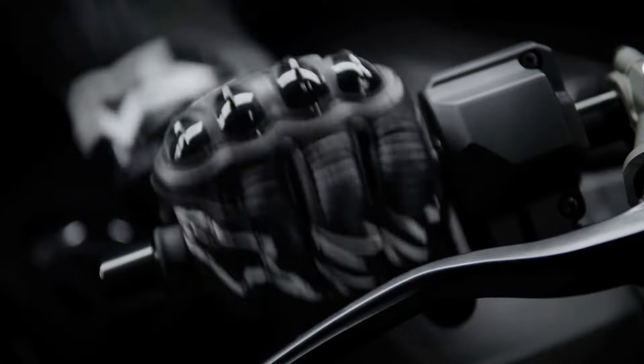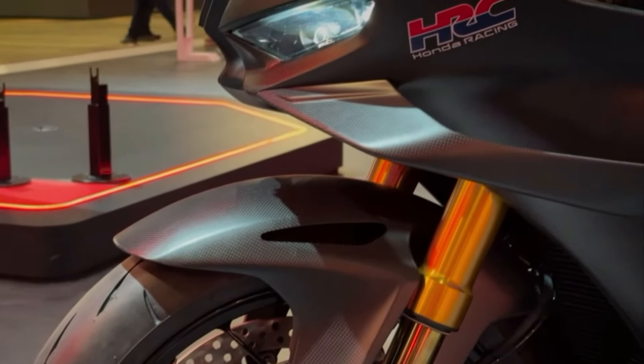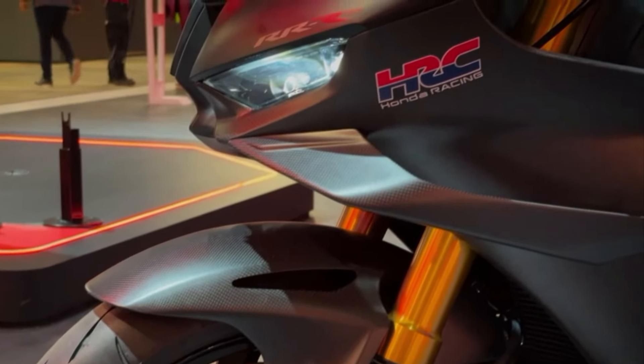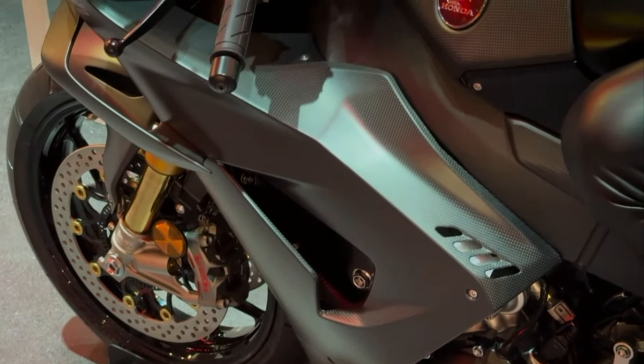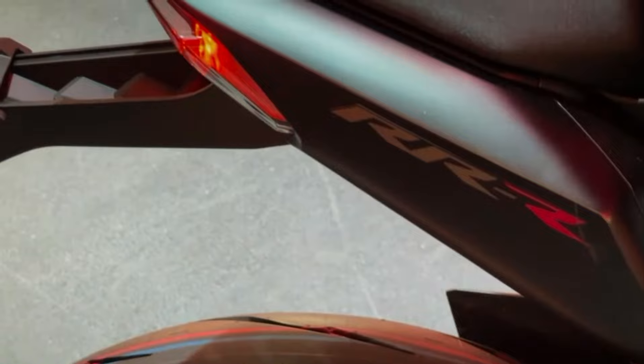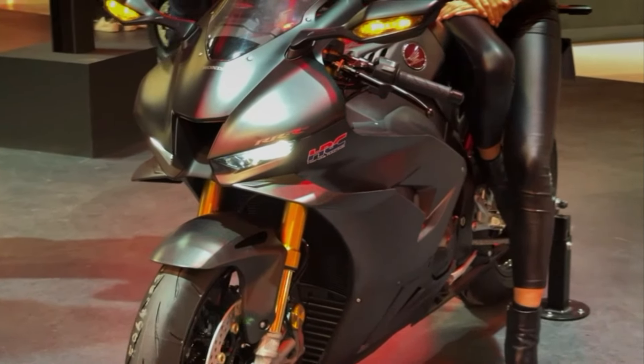Designed for riders who demand top-tier performance, it delivers breathtaking acceleration and impeccable handling, thanks to its advanced electronics and lightweight carbon components. With its aggressive styling and aerodynamic enhancements, the Fireblade SP Carbon Edition is a true masterpiece, equally at home on the track or the open road, pushing the boundaries of what a superbike can achieve.